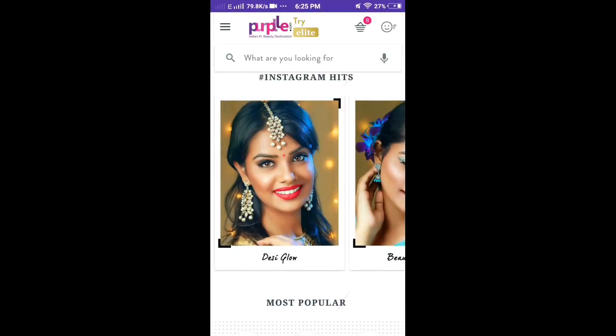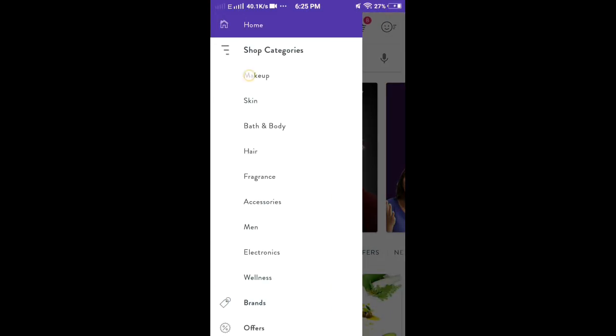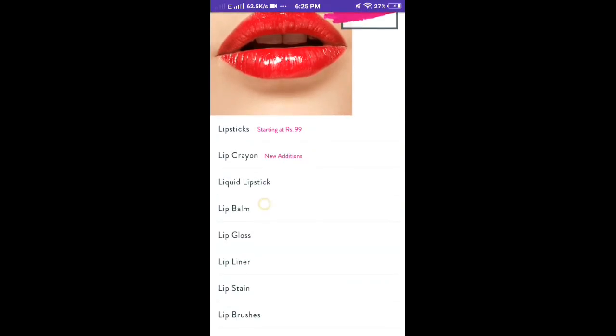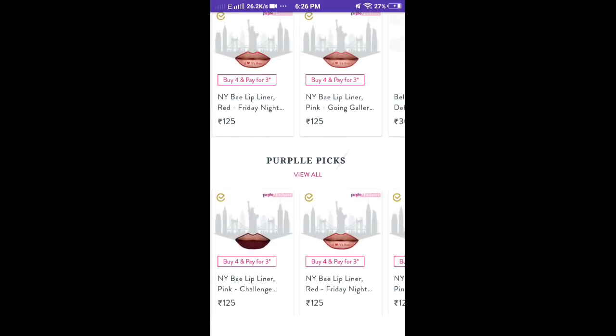There are matte shades, bio oils, Nivea, and lip balms. We have all Purple products available. We have makeup open — there are lipsticks, matte shades, lip glosses, and lip liners. There are a number of Purple products here.